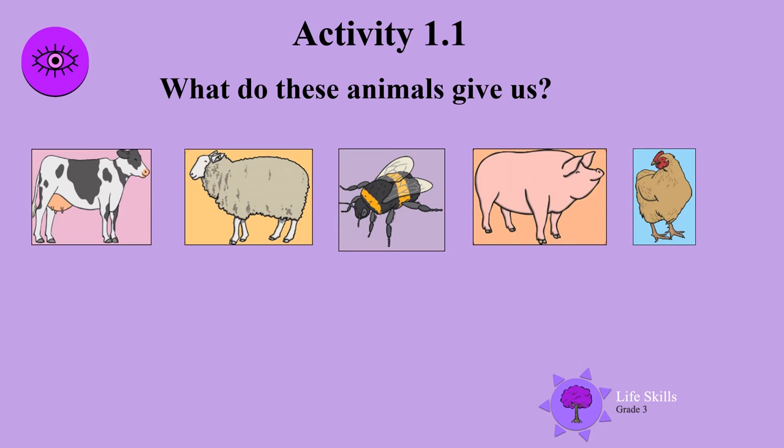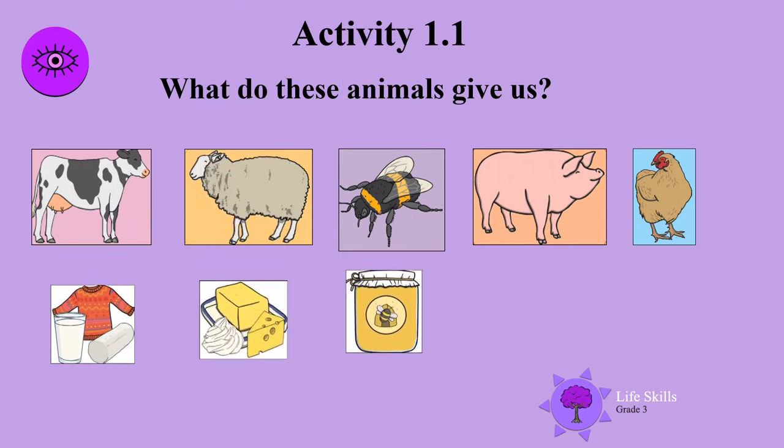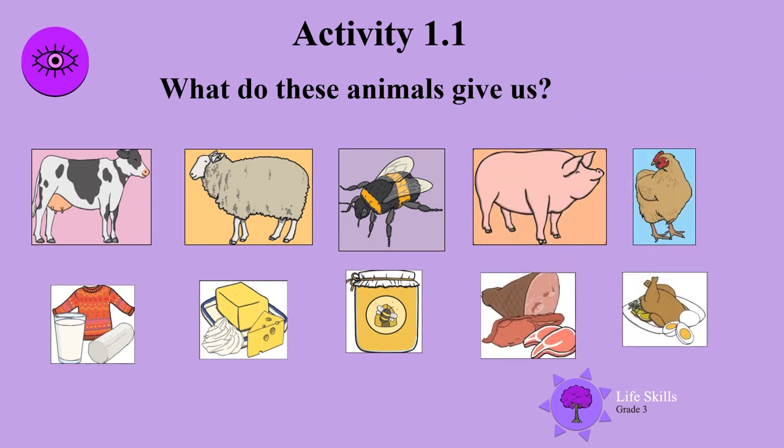Let's see if you got it right. Cows give us milk. Sheep give us wool, and cows give us cheese and cream, and the bee gives us honey. Pigs, cows, and sheep give us meat, and there's the chicken — yummy roast chicken and eggs. So these animals really give us a lot.